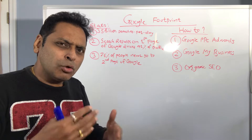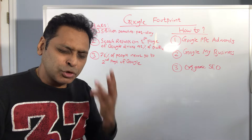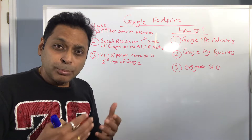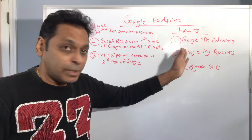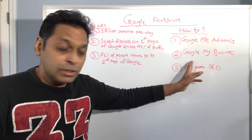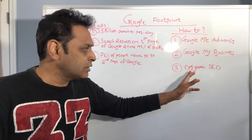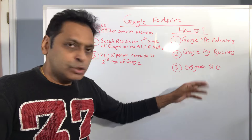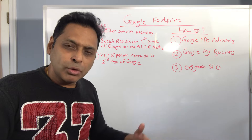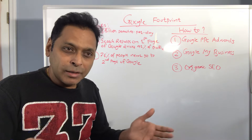So how do you really go about conquering your Google footprint? You need to keep three things in mind. Number one is Google PPC Adwords — that's a paid advertising marketing technique. Number two is Google My Business, used for local search engine queries. And number three is organic SEO, which stands for search engine optimization.